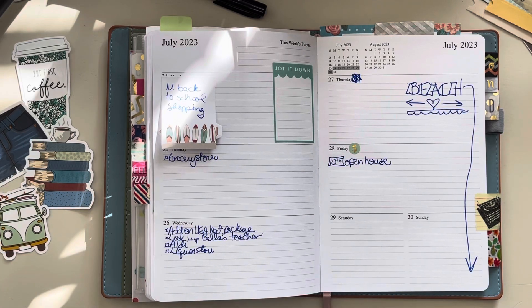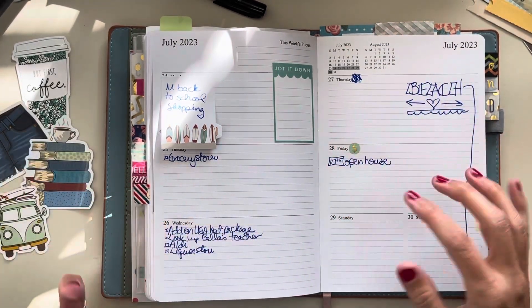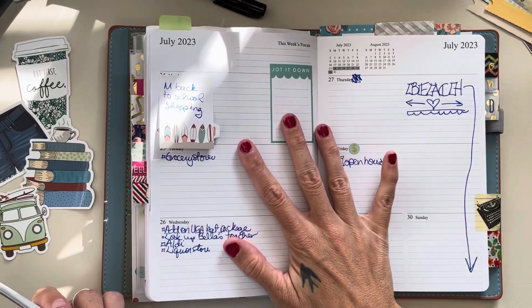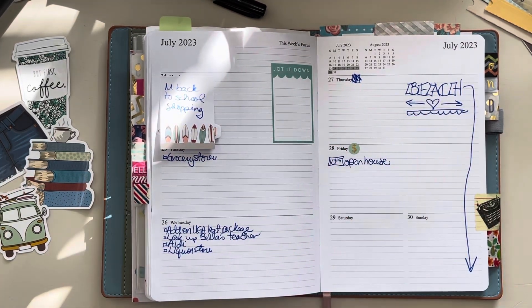I did already attempt to film this and then I had this coughing fit — I was choking — so we started over. I already have one sticker down. Pardon the sunshine and the lighting, and pardon my nails, they are awful. I will redo them at some point. I don't know when.